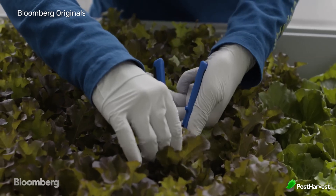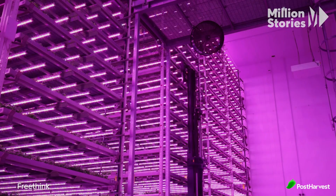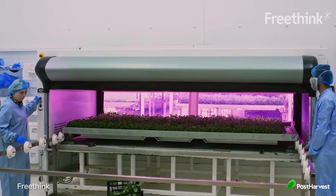The vertical farming industry can create jobs in technology development, farm management, and food distribution. Transforming unused urban spaces into productive farms can stimulate local economies and improve community wellbeing. Ongoing research and innovation in vertical farming technologies will continue to improve efficiency, scalability, and accessibility, making vertical farming a viable solution for food production in cities worldwide.